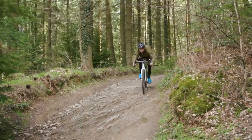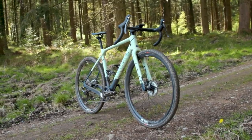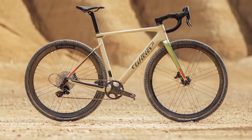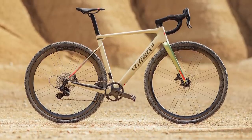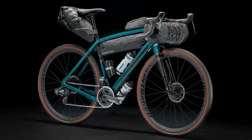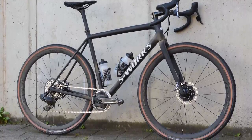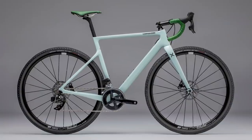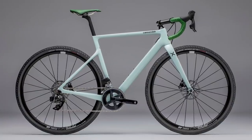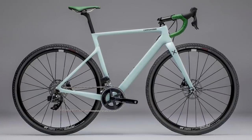So there you have it — five red hot gravel bikes for 2022, from aero race steeds to mount-studded adventure rigs. Did we get it right? Let us know what your top five gravel bikes would be in the comments, and look out for more videos featuring the bikes in this list in the months to come. Don't forget to like and subscribe, and be sure to click the bell icon so every time we upload a video, you'll get a notification.